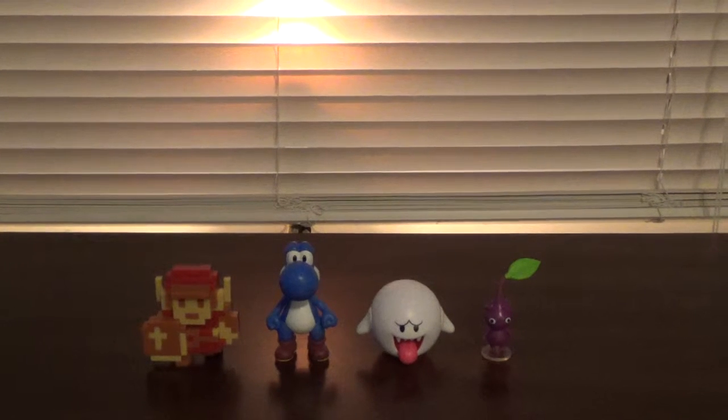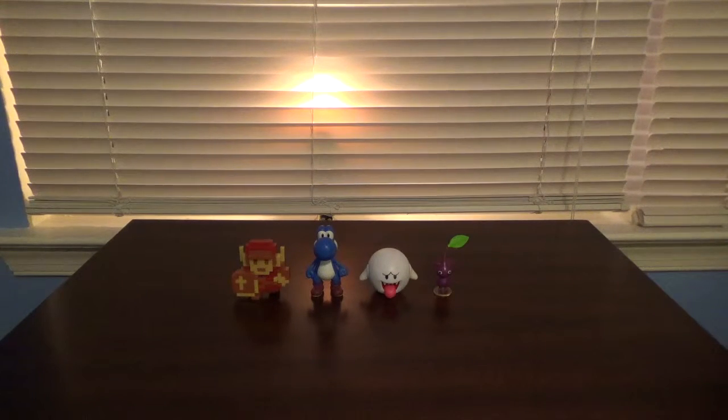Before we take a look at the figures, let's have a quick look at each figure's packaging. I did manage to save everybody's packaging, so without further ado, let's have a look.